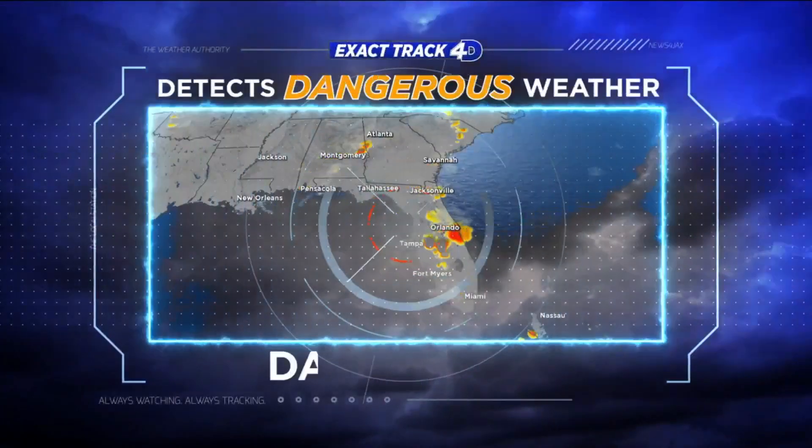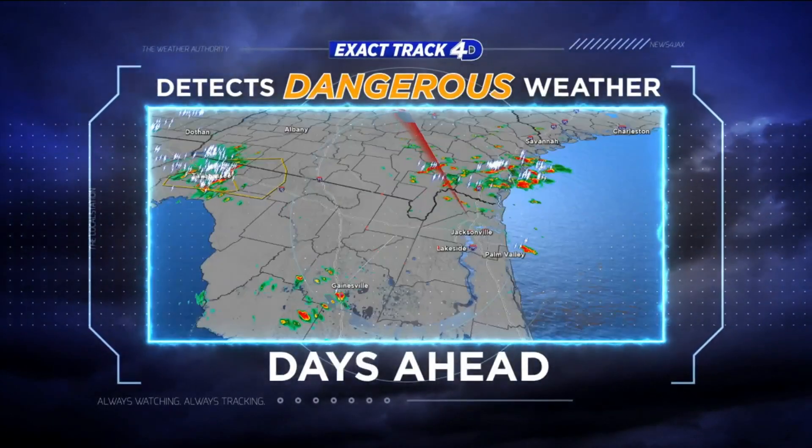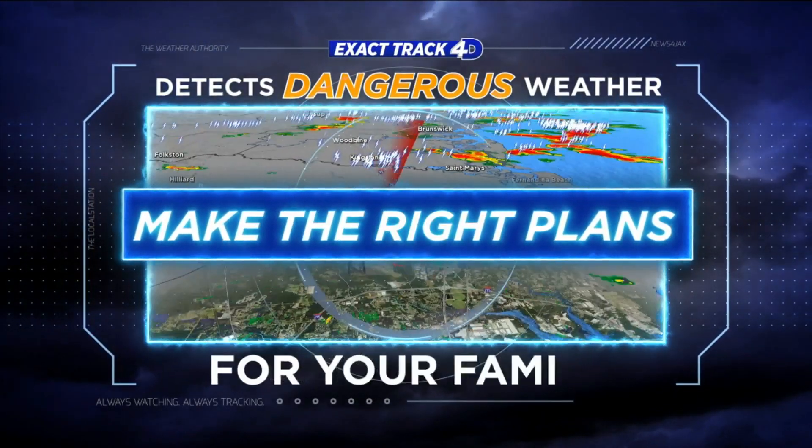Exact Tracks 4D detects dangerous weather days ahead of time, so you can make the right plans for your family.